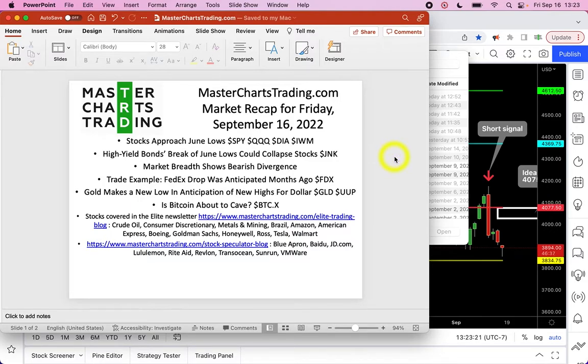We could see a collapse in the near term. We will show a trade example that some of the members of Masters Trading took for FedEx — the drop was pretty impressive, so if you took a short side, congratulations. Gold also made a new low, possibly in anticipation of new highs for the dollar, and Bitcoin is also testing June lows and could just unravel completely.